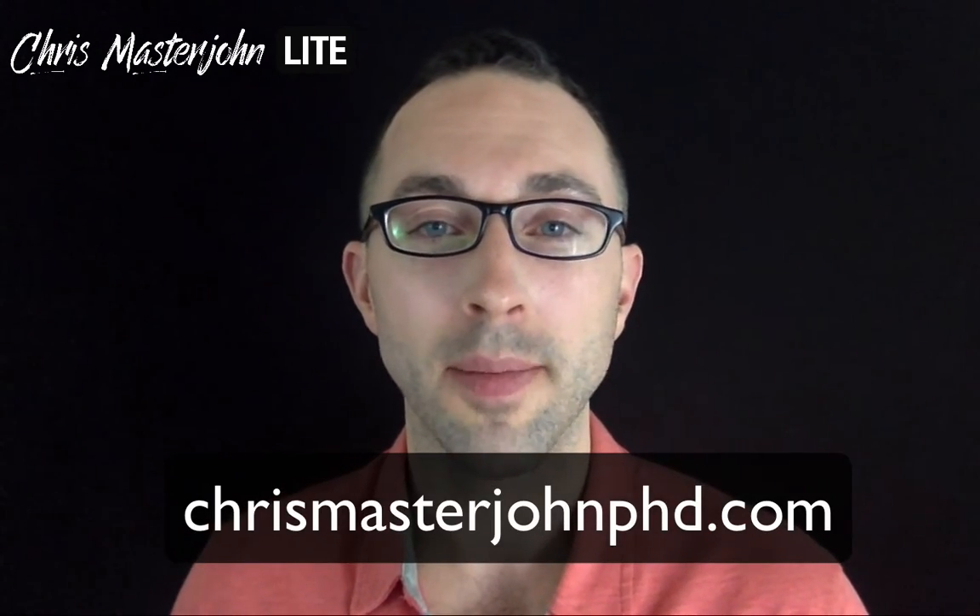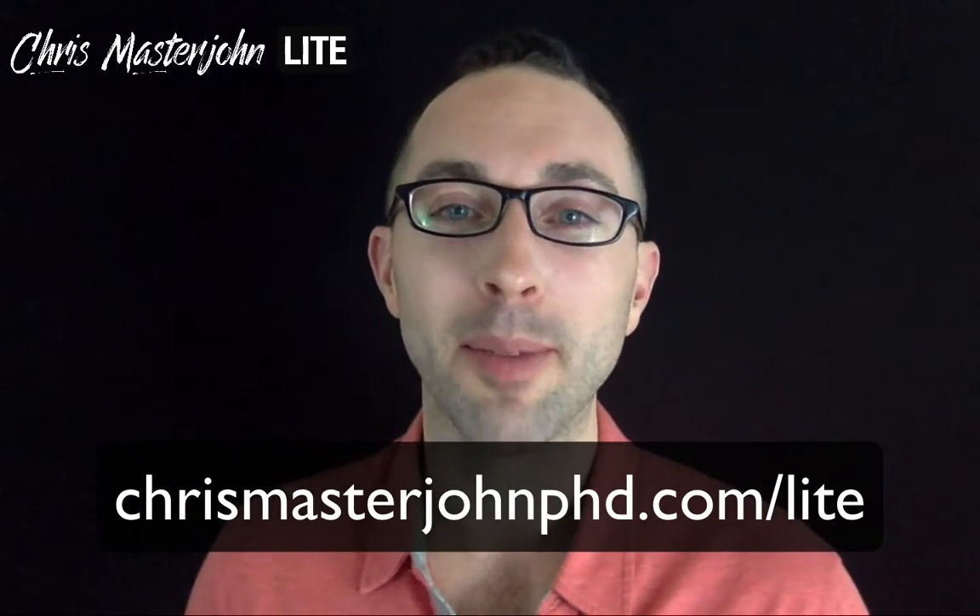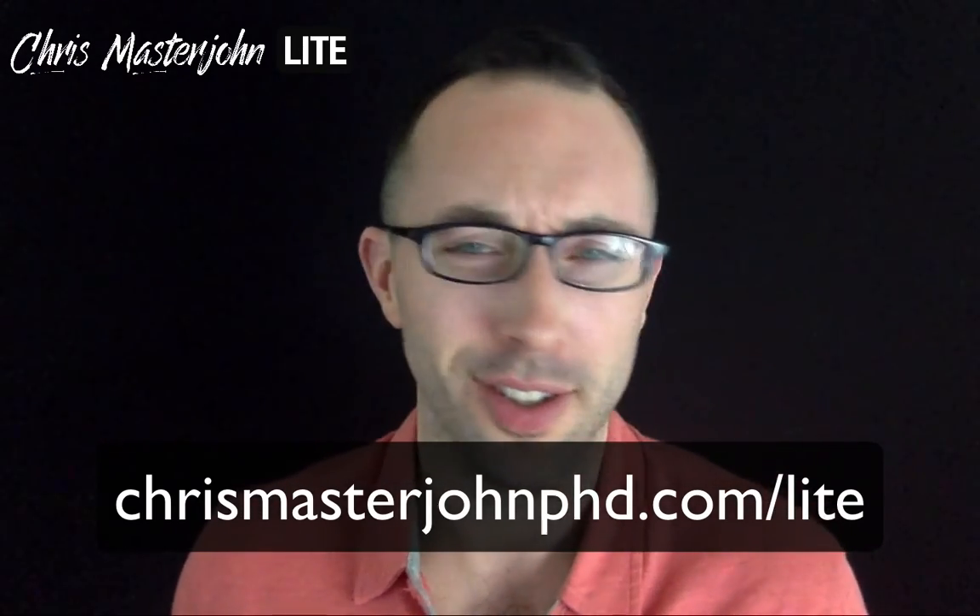Hi, I'm Dr. Chris Masterjohn of chrismasterjohnphd.com, and you're watching Chris Masterjohn Lite, where the name of the game is Detail Shmetail — just tell me what works. Today we're going to talk about why sometimes synthetic folic acid can be better than natural food folate.